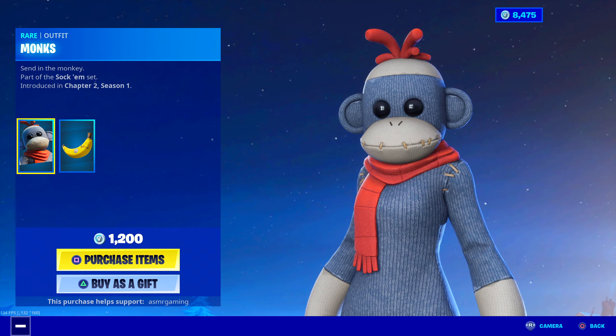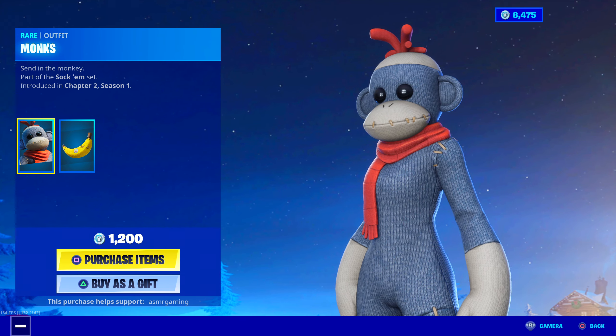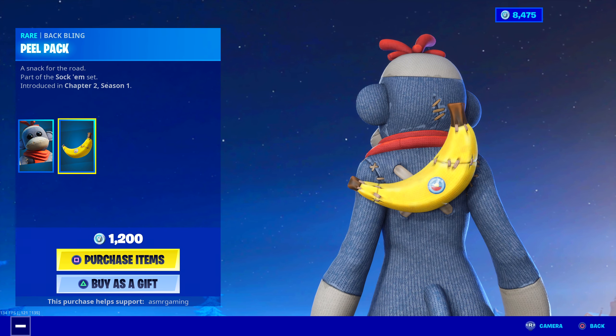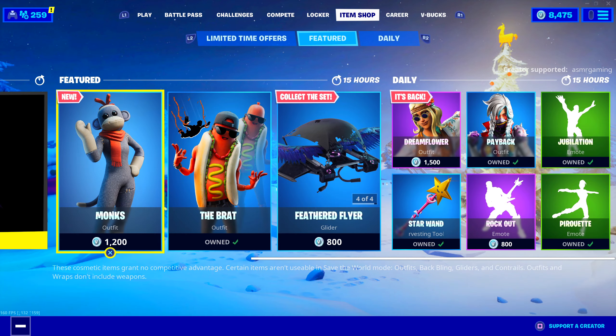It's like a monkey teddy type thing going on. Stuffed monkey. It comes with the Peel Pack back bling. Oh, it would be so funny if it was Peely — like a small version of Peely as the back bling. That would be fun.